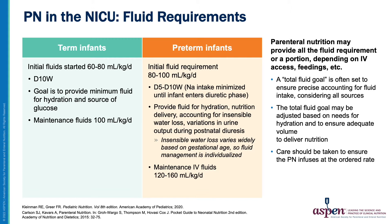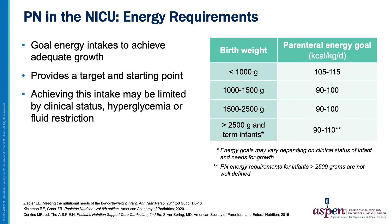Total energy requirements for PN are established based on birth weight, considering the amount of energy required to achieve adequate growth. The smallest infants require the highest energy intakes, with goals between 105 and 115 calories per kg per day. These targets are starting points; achieving this intake may be limited by hyperglycemia or fluid restriction. PN energy goals for infants greater than 2500 grams are not well defined and may vary depending on clinical status and need for growth.